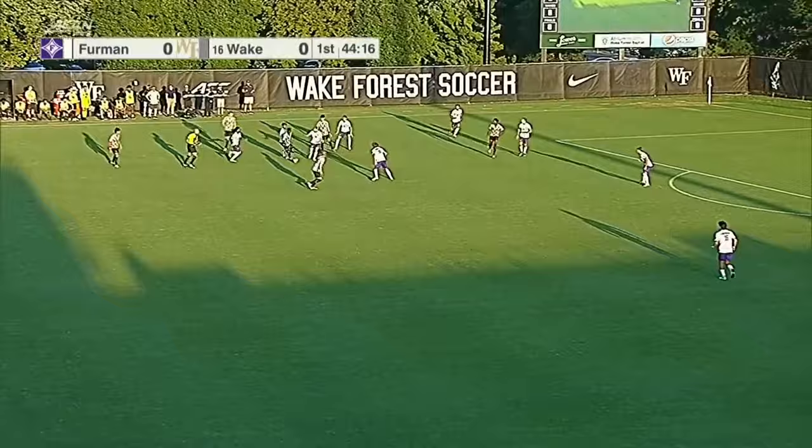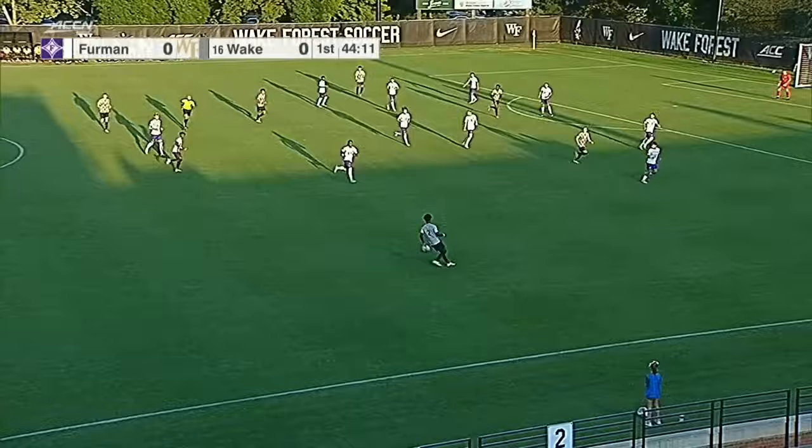As Niang tried to get loose, look how many white jerseys are around him as he's able to get free and play the square ball to Covins.